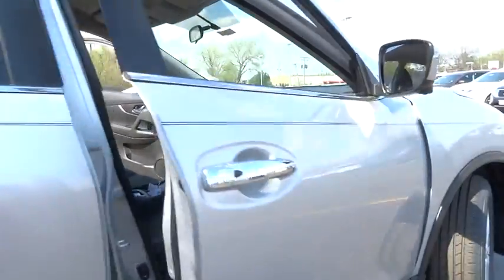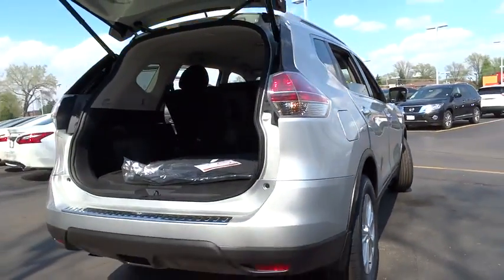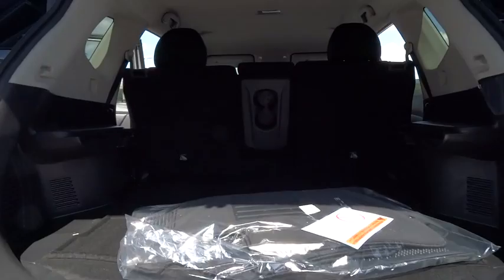Here are some of this vehicle's great options: stability control, keyless entry, steering wheel audio controls, traction control, all-wheel drive, backup camera, anti-lock braking system, Bluetooth, adjustable steering wheel.